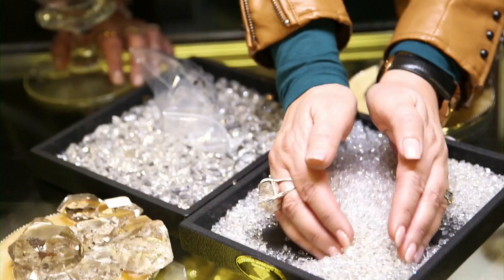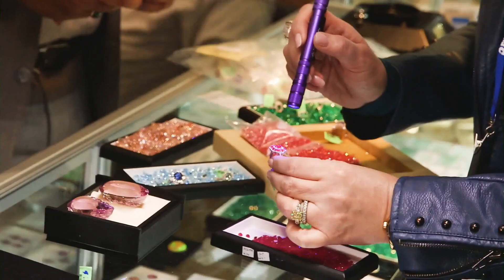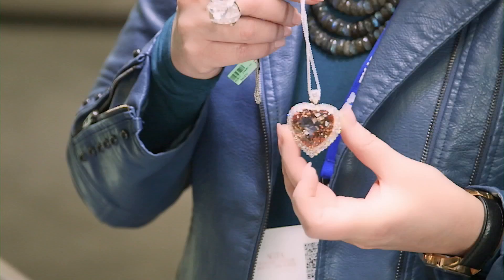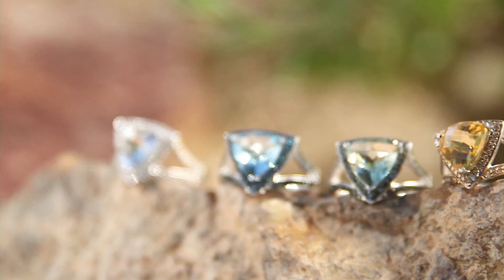I love the Tucson Gem Show — it's the greatest treasure hunt on earth. I have a whole list of things I'm looking to find. The first thing I'm always looking for are beautiful gemstones: Morganite, Kunzite. I love the idea of mixing colored gemstones with colors of diamonds. We always are looking for newness. This year we tracked down some of the most gorgeous trillion cut stones. Trillion is a huge trend this year, which thrills me — just a really beautiful assortment of new colors and new color combinations.